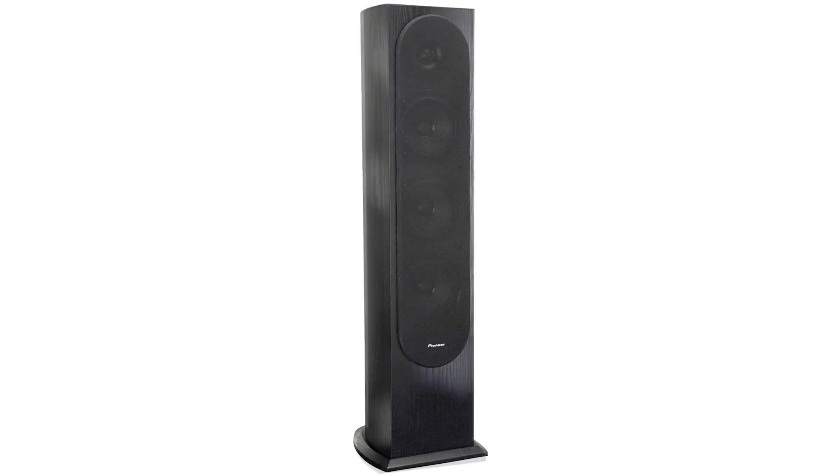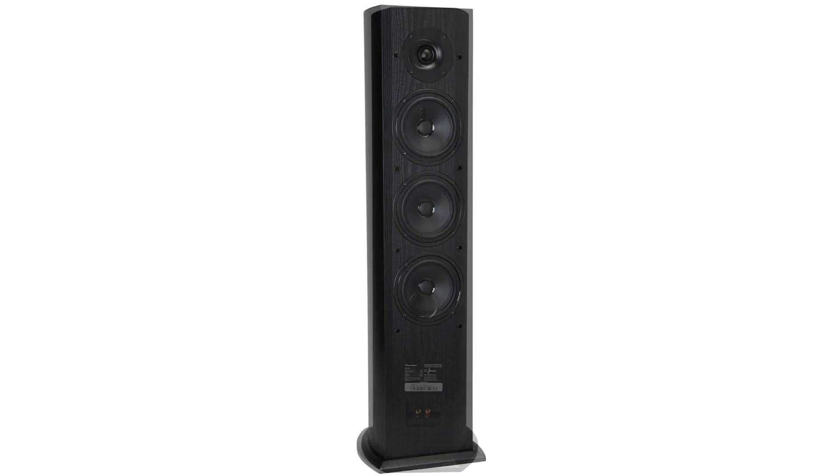If you think great sound has to be super expensive, just listen to our interview. Then check out the awesome new Pioneer home theater speakers Jones designed, which you can actually get at Best Buy, no less. You'll be glad you did. And that's DT Daily for today — we'll see you tomorrow.